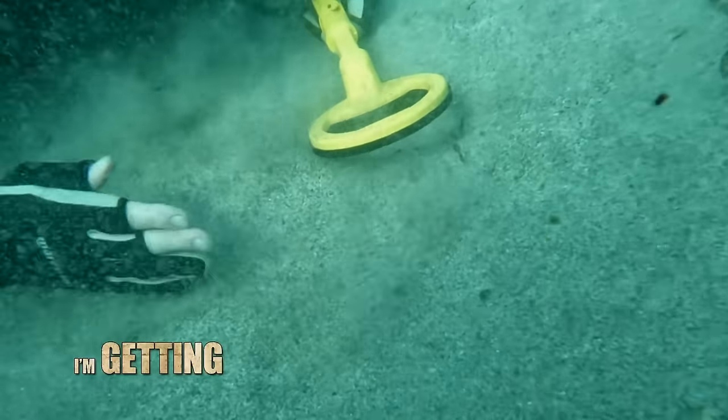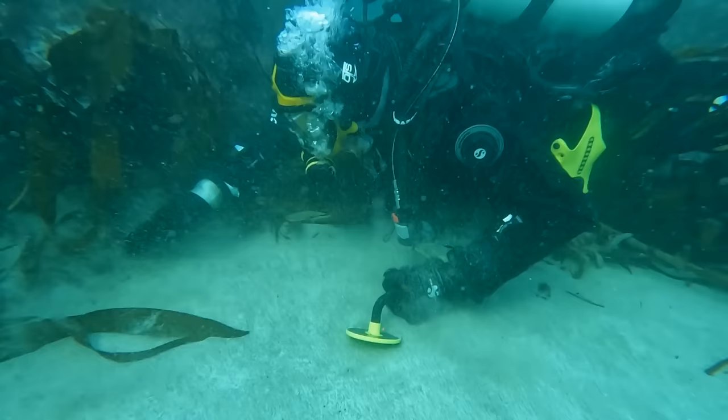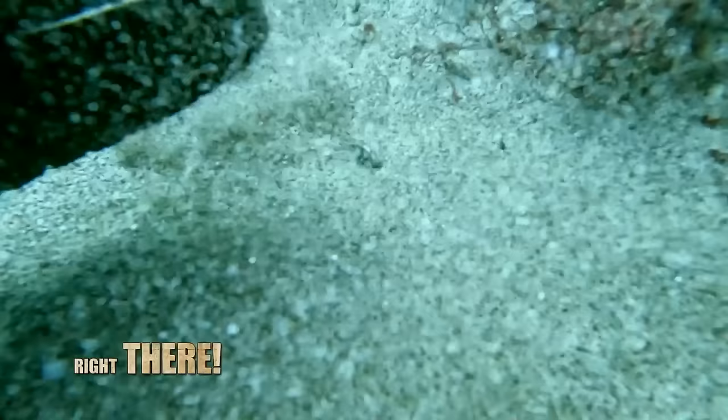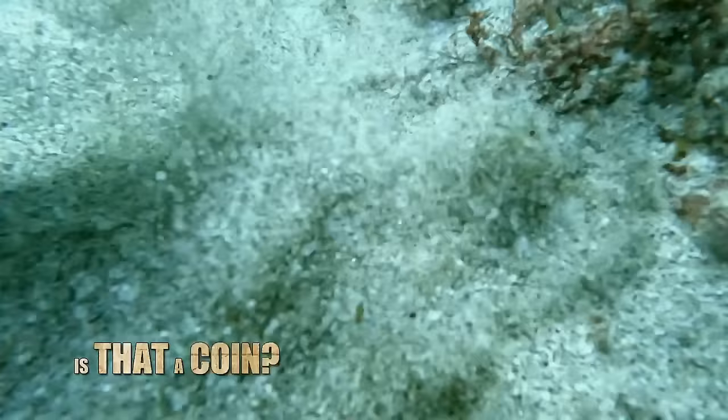There's something else here, Josh. I'm getting another hit. Oh, there! Right there! Is that... is that a coin? Holy, look at this!